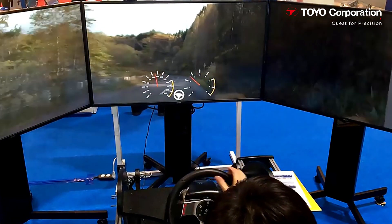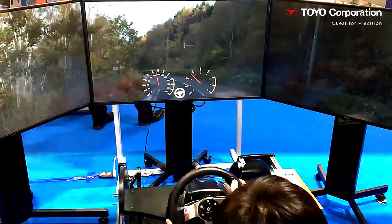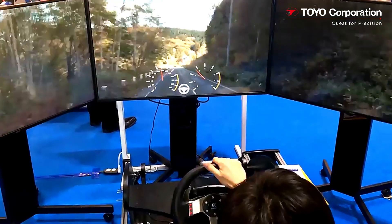An infinite number of simulation scenarios is possible from this single video. The RVDP also supports standard driver controls such as steering, accelerator, and brake operations.